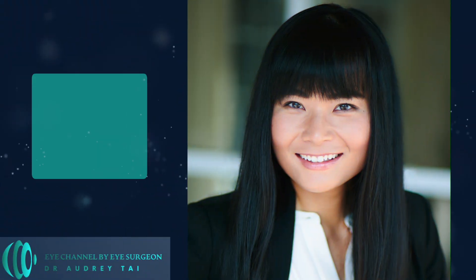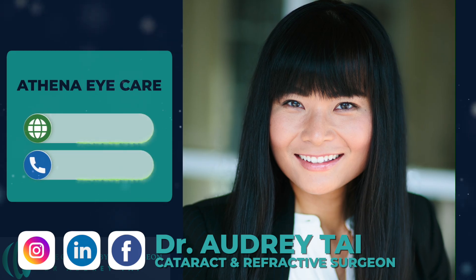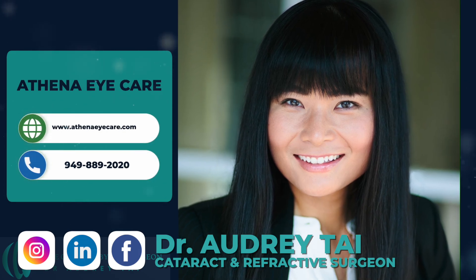If you have learned something new, please consider hitting the like button and subscribing to my channel to support more informative content on eye health and surgery. You can also follow me on Instagram, Facebook, and LinkedIn at Dr. Audrey Tai to learn more about my practice. Thank you for watching, and I will see you in my next video.